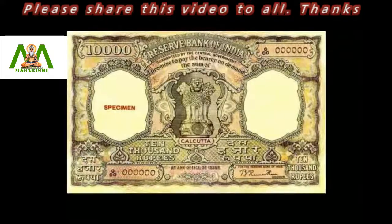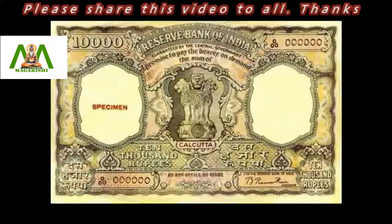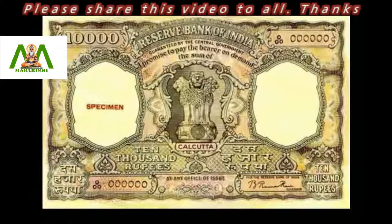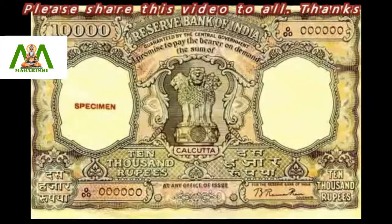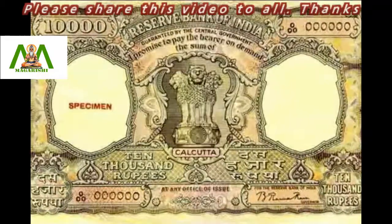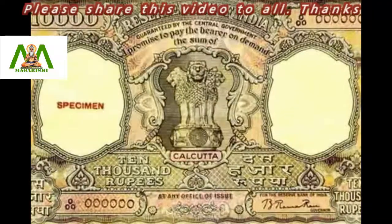Did you know that India once had banknotes of rupees 10,000? Those notes were the largest currency denomination printed by our central bank, the Reserve Bank of India. It happened in 1938 and in 1954.